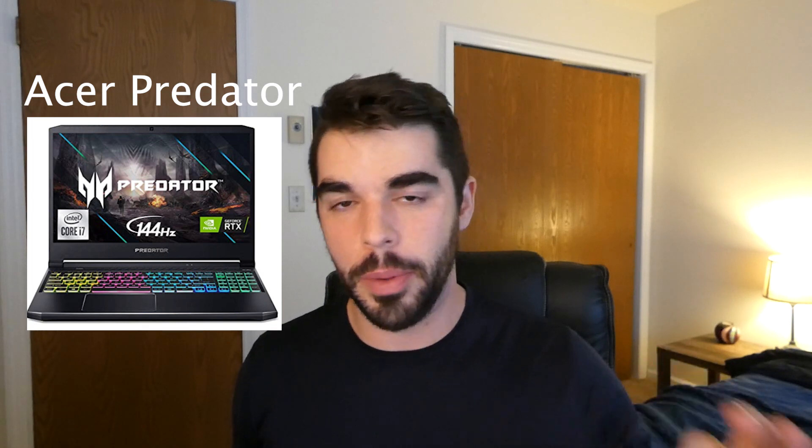The next laptop is the Acer Predator. This one packs a 3060 and is probably at the lowest price we'll look at today — at the time of this video, it's about $1,350, which is extremely competitive and really budget-friendly. It has 16 gigabytes of RAM and you can easily upgrade it. That's the nice thing about laptops — a lot of times you can upgrade the RAM to something higher, which is really going to help store some of your training datasets.